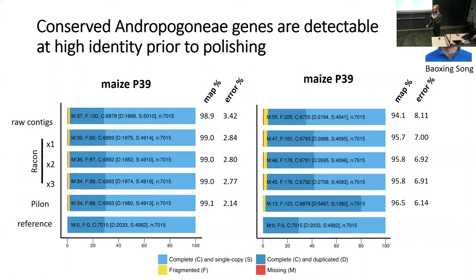My colleague Baoxing Song, a postdoc in the Buckler Lab, designed an alternative to BUSCO called TABASCO, where we take a wider set of genes from the Andropogoneae—more specific to maize and Tripsacum—and align them at the nucleotide level rather than the protein level, making it less sensitive to base pair errors. We can see that the gene space not being picked up by BUSCO as complete is actually present even before polishing, meaning we do have the building blocks of a complete assembly. This helps us tune parameters and iterate rapidly.